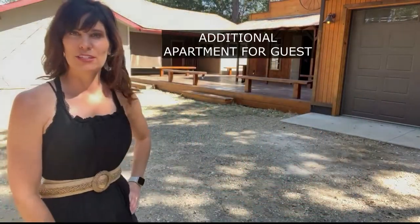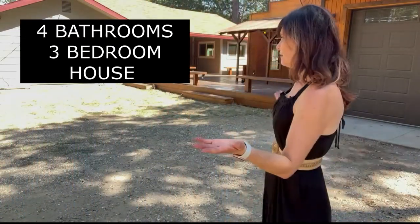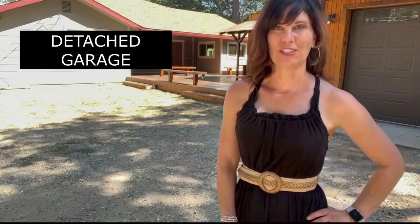Has an apartment for additional guests, and it has four bathrooms, three-bedroom house, detached garage. What a property. Check it out.